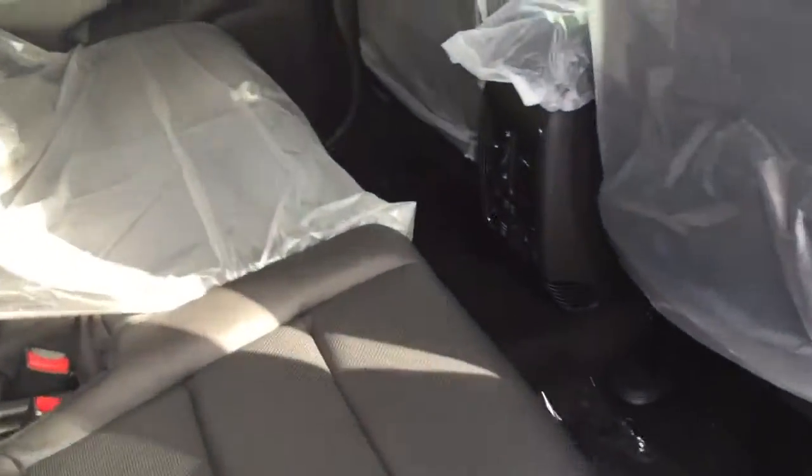It does have all the plastic on it but you can tell it's got the deluxe interior with all the USB ports and heated seats in the rear as well. It's got the big sunroof in the back.